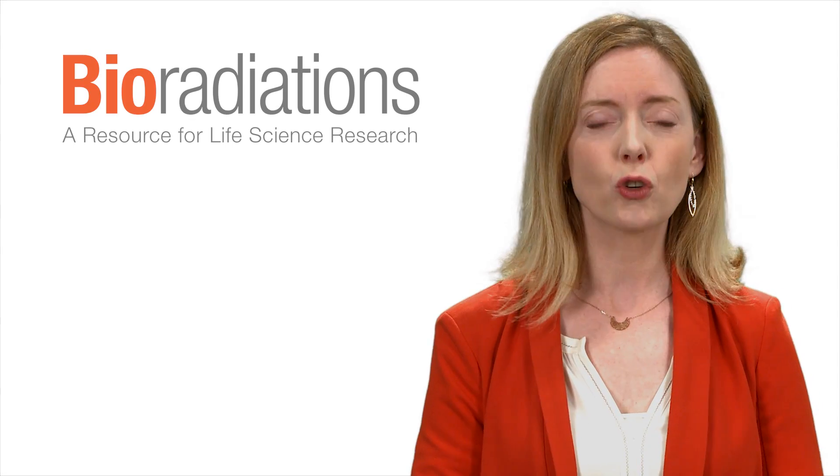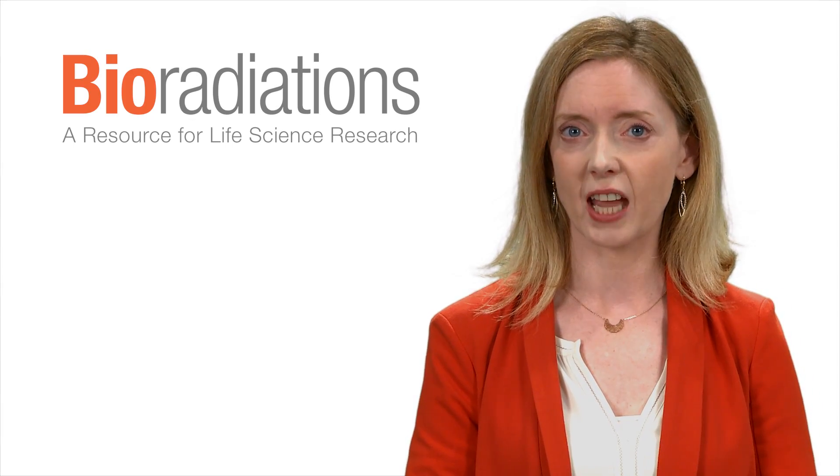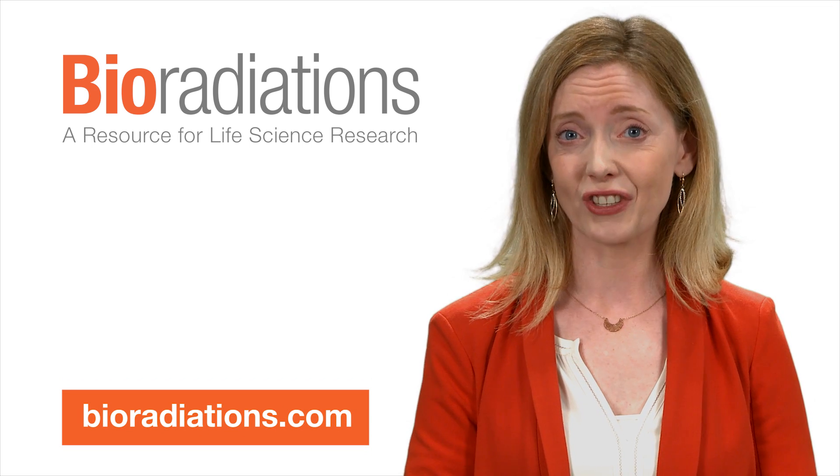All this, plus our usual resources for researchers and educators. It's all on bioradiations.com. See you there. Thanks for listening! Bye! Take care!